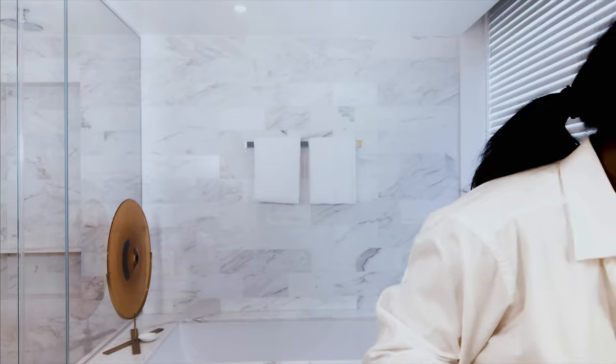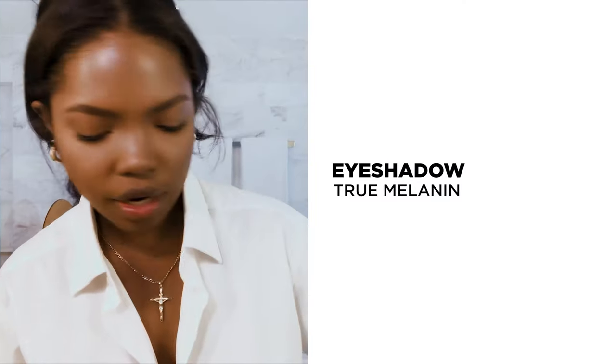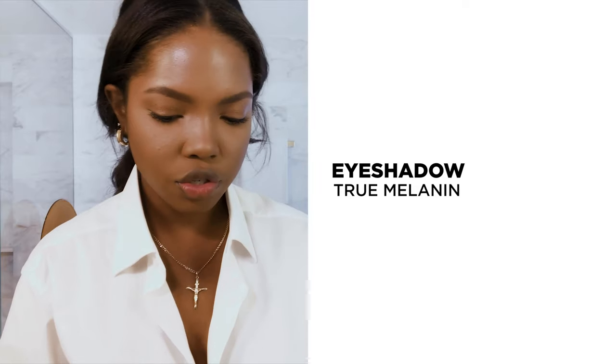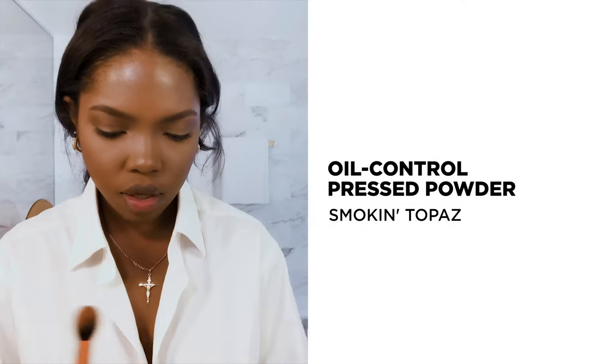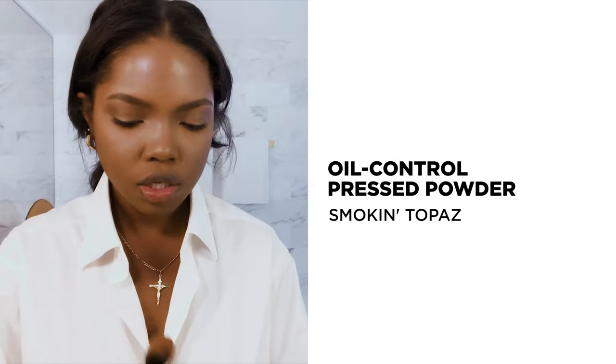I'm not the best at eyeshadow, but I'm great at doing the same thing over and over again, so we're going to do that. The palette I'm going to use today is the True Melanin palette. I'll definitely mess this up a lot, but we can fix it — that's why we do bronze. I'm going to use the Smokin' Topaz.